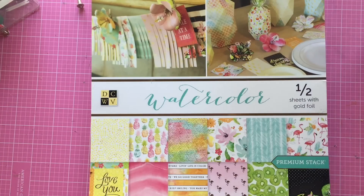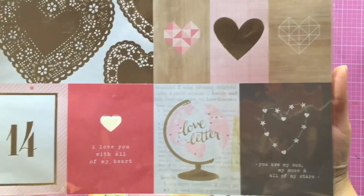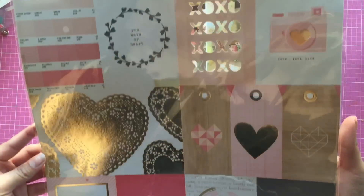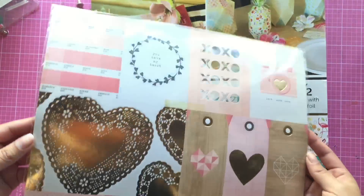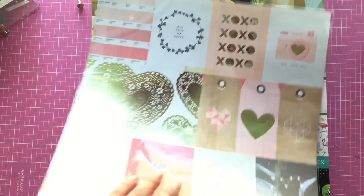I found this paper that I absolutely love. It is, I believe, a Valentine's Day paper, but I thought it'd be perfect for every day. I love the gold foil on there.